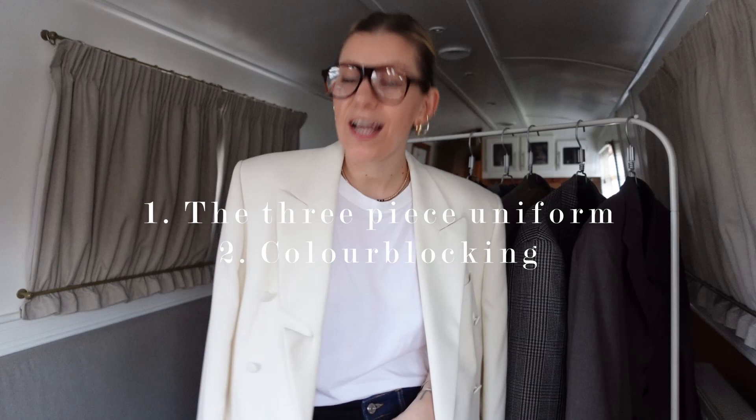Jumping right in, three favourite tips for styling up a blazer. Number one, the three-piece uniform. Number two, colour blocking — dressing all in one colour underneath and layering a blazer over the top to really make it the feature of your outfit.